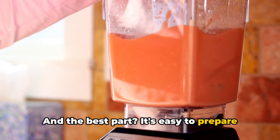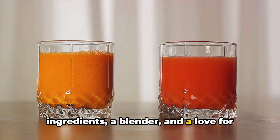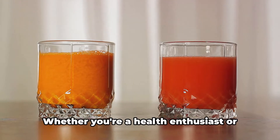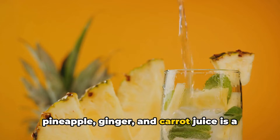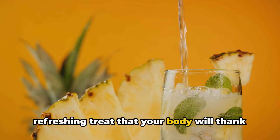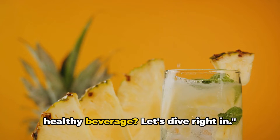And the best part? It's easy to prepare at home. All you need are fresh ingredients, a blender, and a love for nutrient-rich beverages. Whether you're a health enthusiast or someone who just loves a good juice, this pineapple, ginger, and carrot juice is a refreshing treat that your body will thank you for. So, ready to learn how to make this healthy beverage? Let's dive right in.